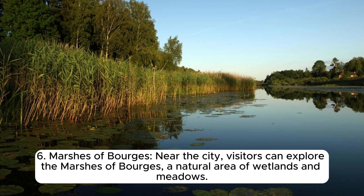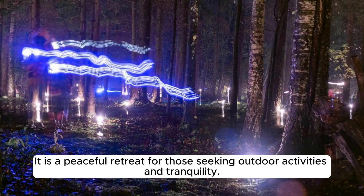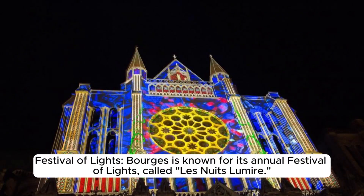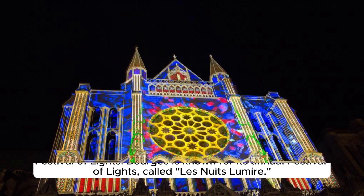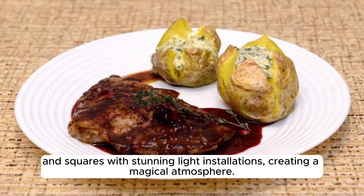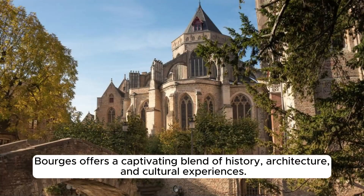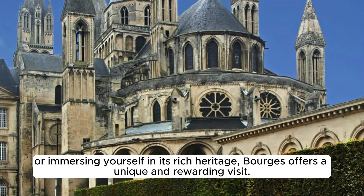Near the city, visitors can explore the Marshes of Bourges, a natural area of wetlands and meadows home to diverse bird species, offering opportunities for bird-watching and nature walks. Bourges is also known for its annual Festival of Lights, called Les Nuits Lumière, held in the summer, which illuminates the city's historic buildings, streets, and squares with stunning light installations. Bourges offers a captivating blend of history, architecture, and cultural experiences, making it a unique and rewarding visit.